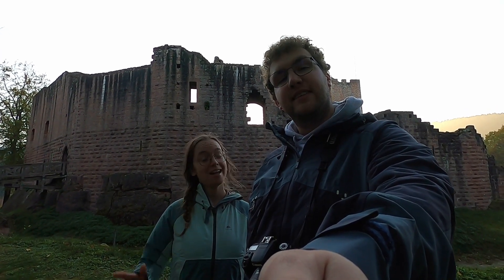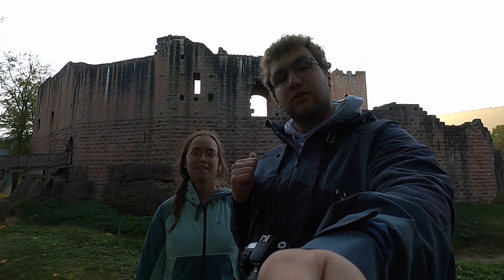Hello, we're the History Hikers. I'm Dries. And I'm Jente. Welcome to Chateau du Wangenbourg.